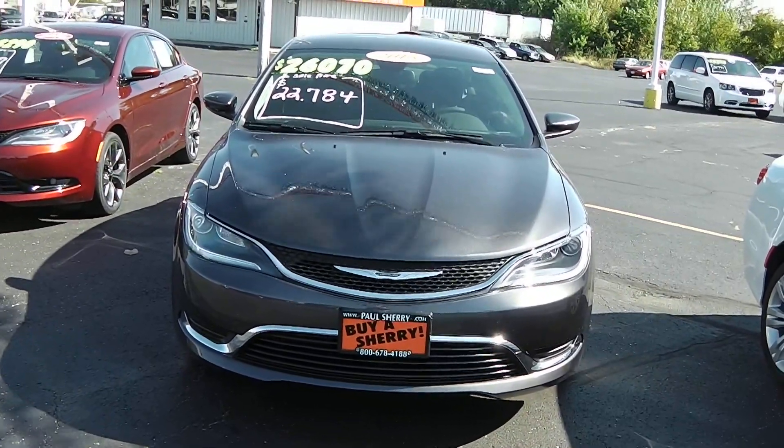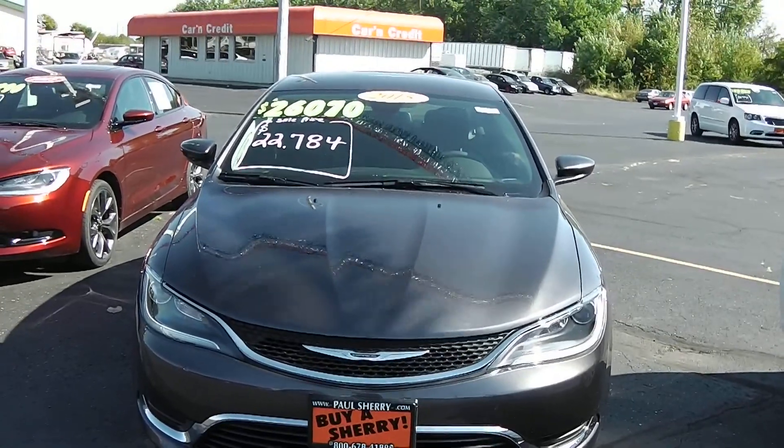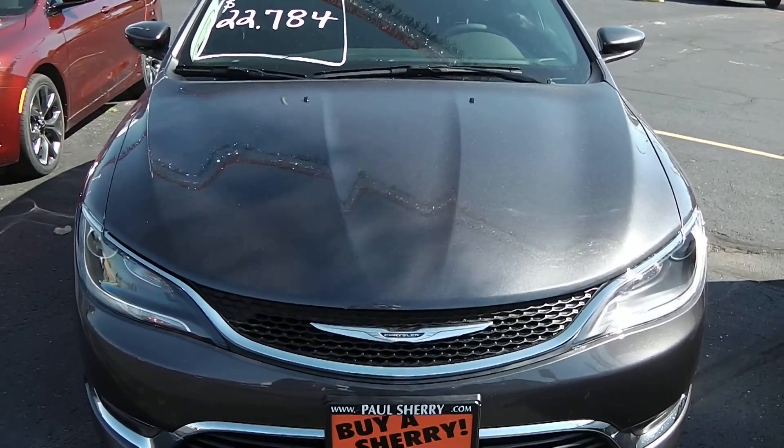Zach Smith with you here at Paul Sherry's Chrysler Dodge Jeep Ramon RVs here in Piqua, Ohio. Here we're looking at a 2015 Chrysler 200. This is a limited model. This is a dark gray or silver in color.